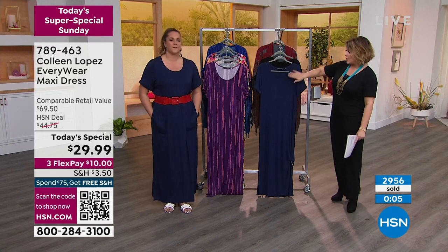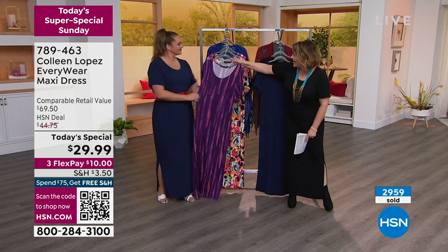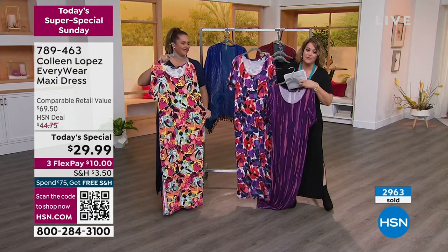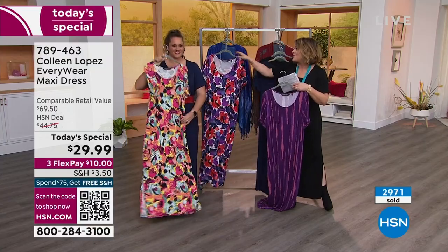Every last one of them will go. Navy and black available. Purple shibori with the coral touches — that's going to go — and then coral floral. And this blue depths floral is one of my favorites. 4th of July — it's got red, it's got blue, it's so cool. $10 gets it home. 789-463 is your item number.